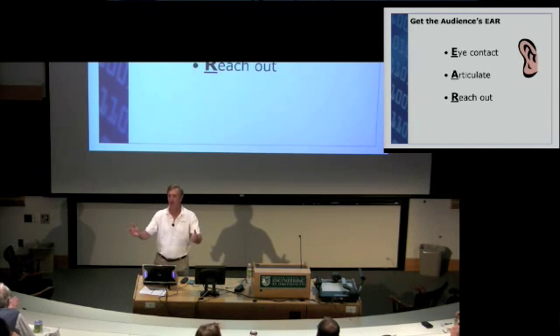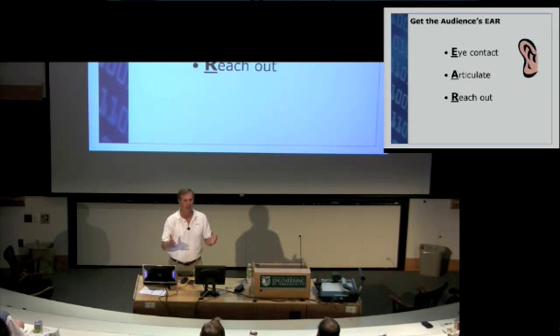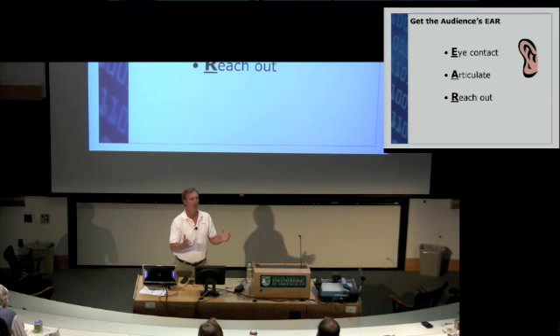But you, from now on, will make eye contact with individuals in the audience. You will present a phrase to each person and move on to the next and engage with them.